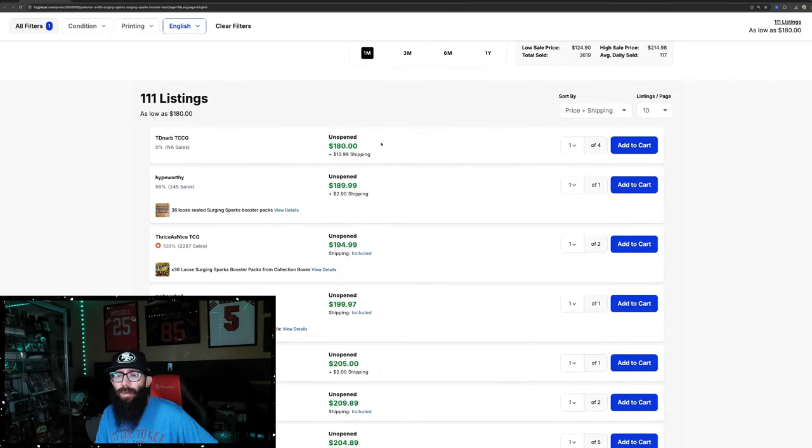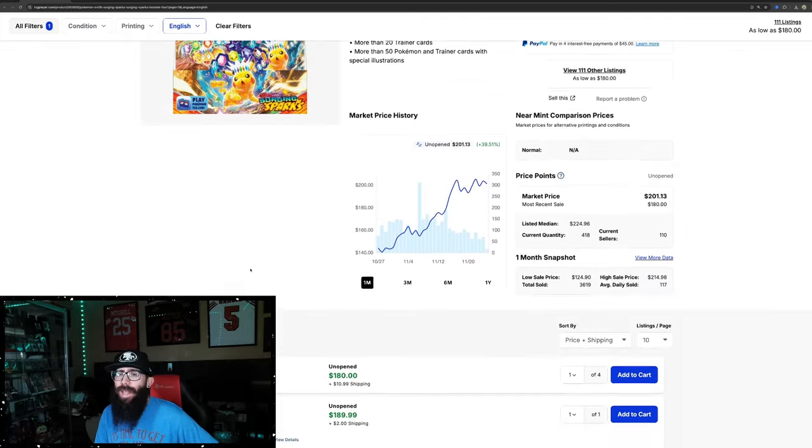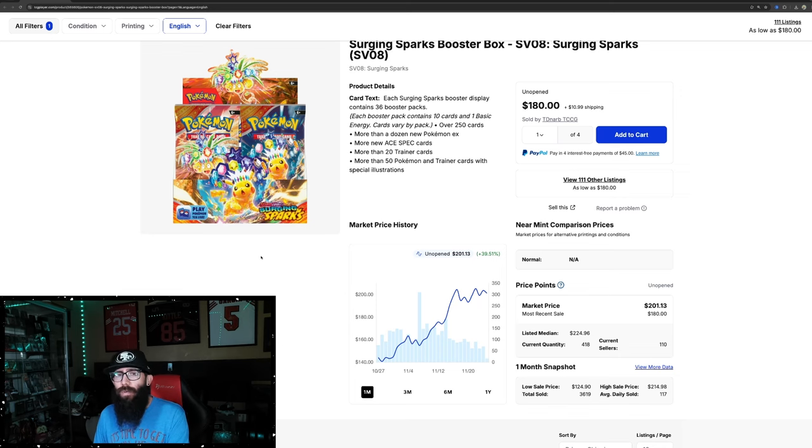We have sellers here at $180, $189, $195, so it won't take too long to eat up those sales. But if people keep listing them, once a set stagnates, it's kind of like the rush to the bottom. But I'm not too worried about it — it's just a little hiccup in the road for Surging Sparks.